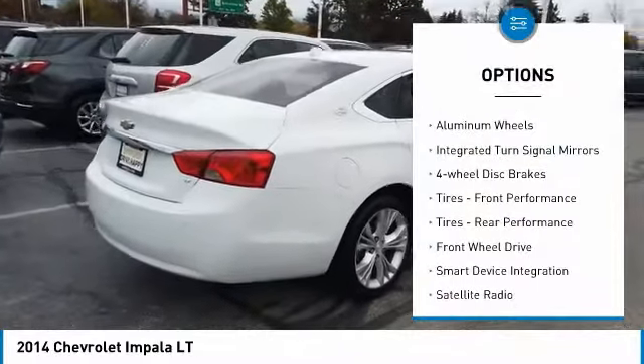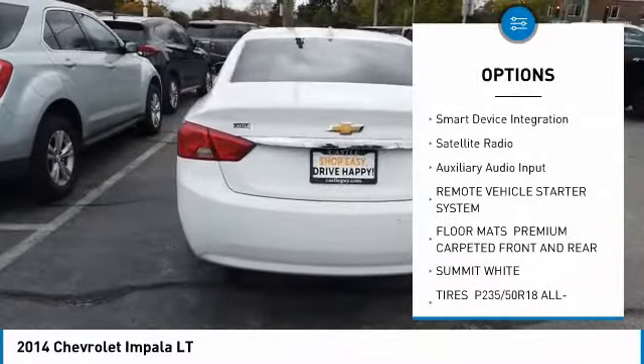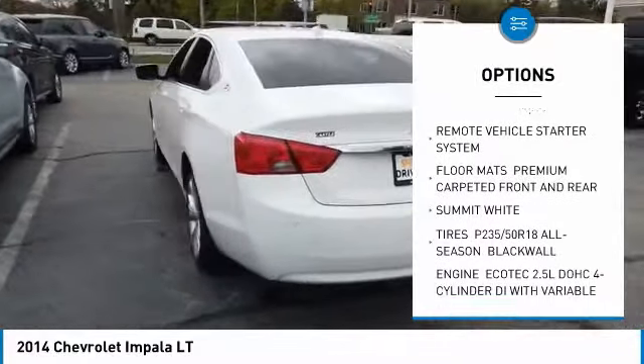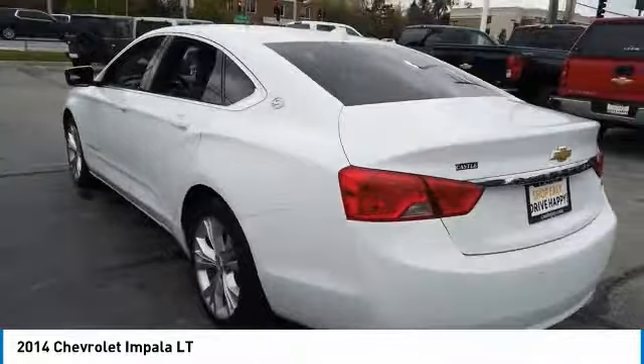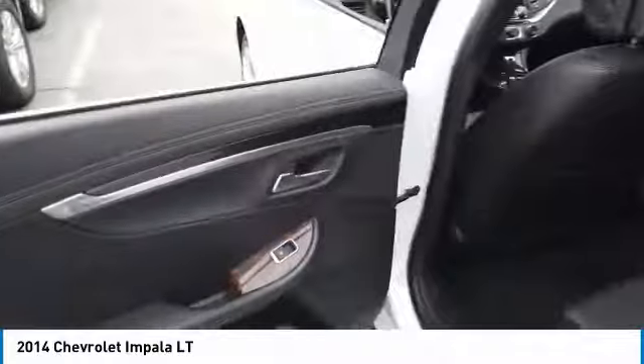Heated mirrors. Aluminum wheels. Integrated turn signal mirrors. Four wheel disc brakes. Front performance tires. Rear performance tires. FWD. Smart device integration. Satellite radio. Auxiliary audio input.